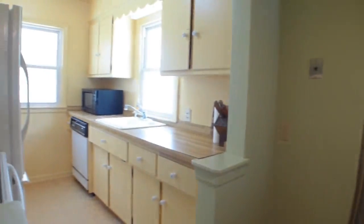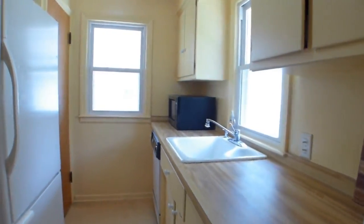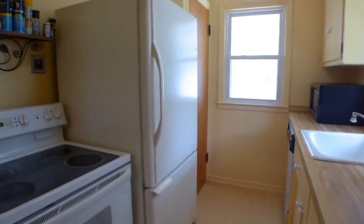The dining room also features hardwood flooring. The kitchen comes with all appliances, including the range, oven, dishwasher, refrigerator, and microwave.